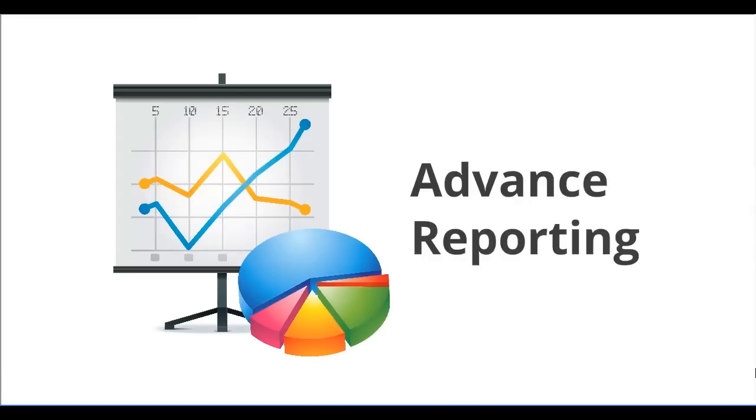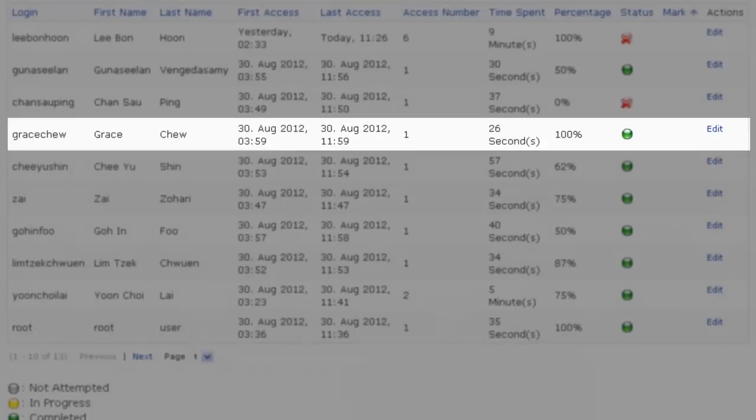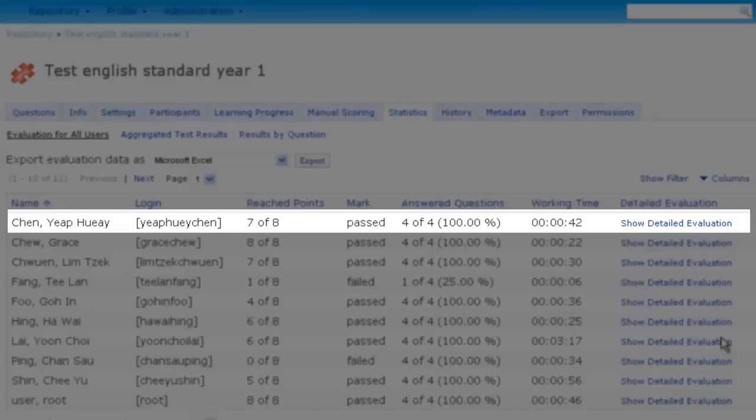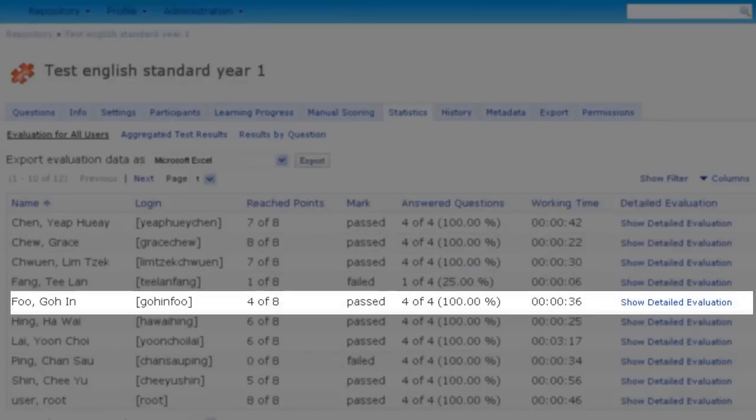JSP online has an advanced reporting system. This advanced report shows the frequency and length of access to topics or tutorials. It also shows the status — whether an activity is currently in progress or whether the learner has passed the test.